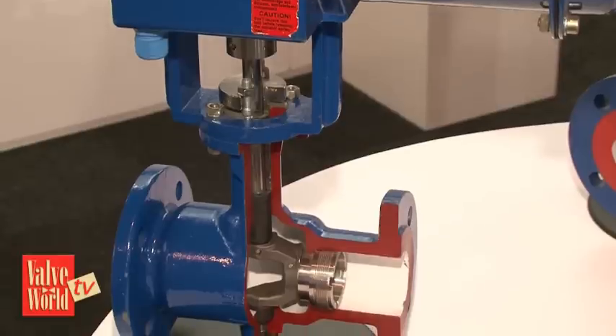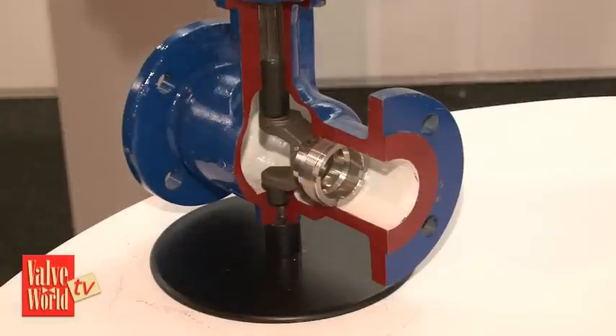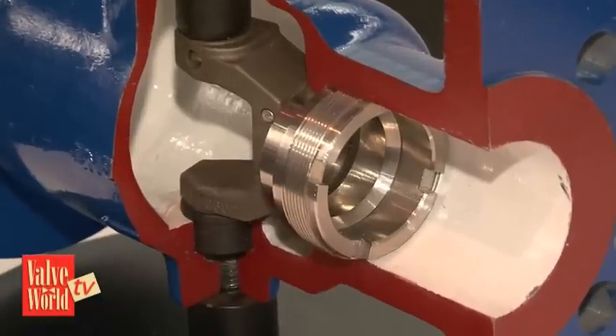So what kind of special features does this new valve offer? This valve you can install in a situation and change the KVF values without taking the valve from the situation.